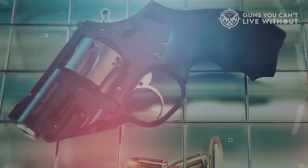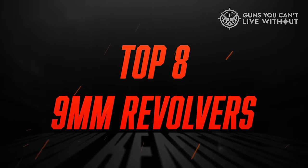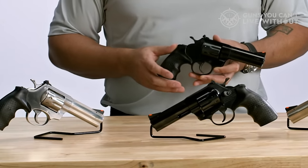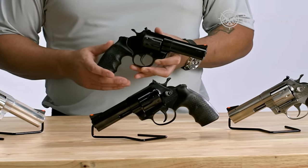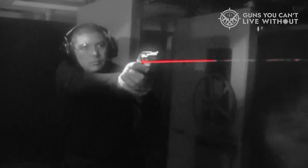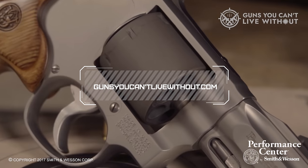In order to assist you in making an informed decision, we've compiled a list of the top 8 9mm revolvers, highlighting their key features. Additionally, we've included important factors to consider when selecting the most suitable option for your needs. For more comprehensive analysis and access to a comparison tool, you can visit our website at GunsYouCan'tLiveWithout.com.